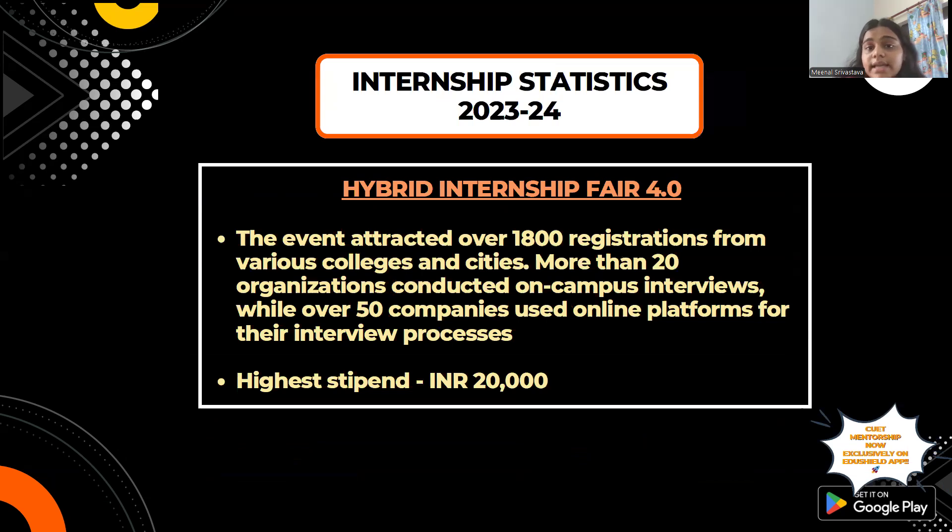For internship statistics, there was a Hybrid Internship Fair 4.0 with 1,800 registrations from different colleges and cities, and more than 20 organizations conducted on-campus interviews. Around 50,000 companies processed interviews through online platforms. The highest internship stipend offered was 20,000 rupees per month.